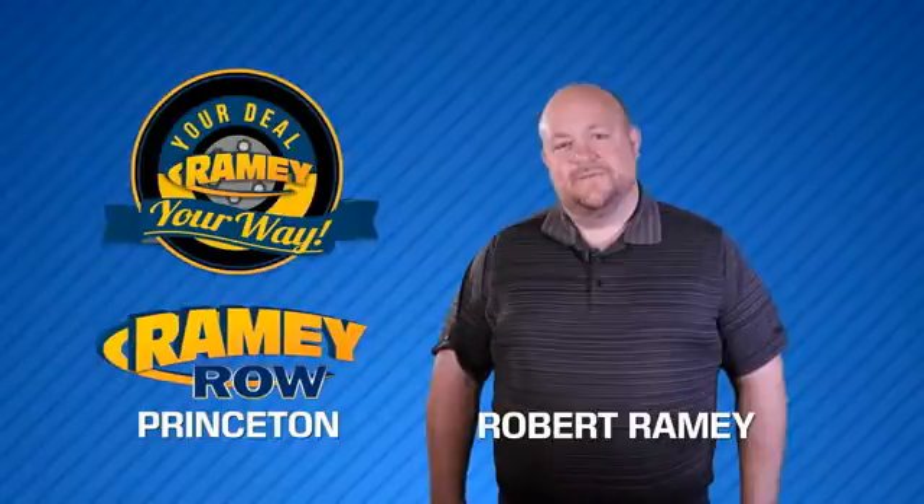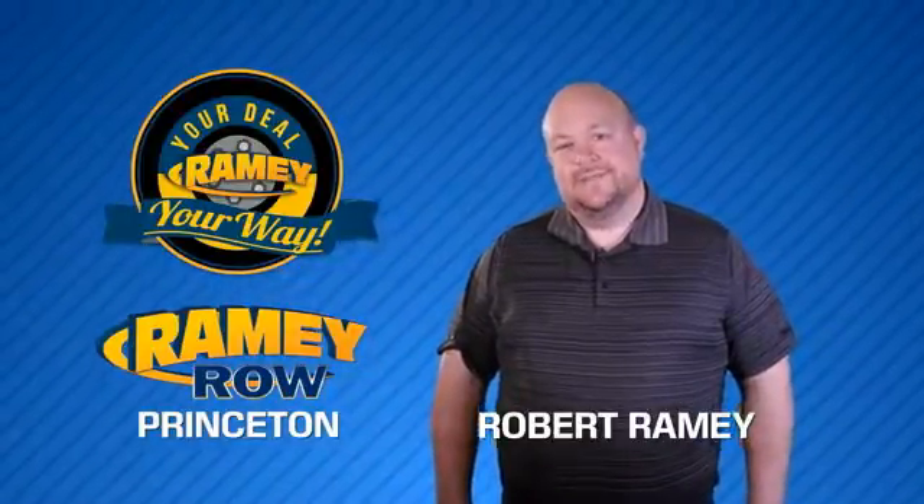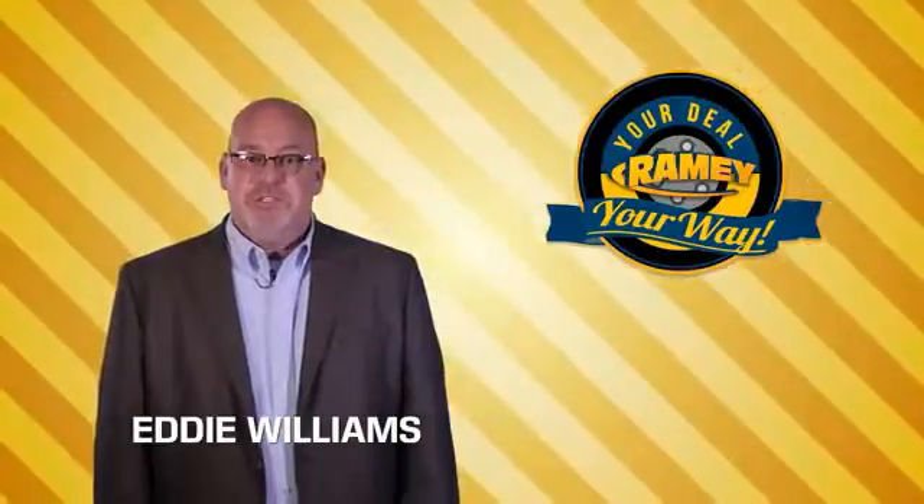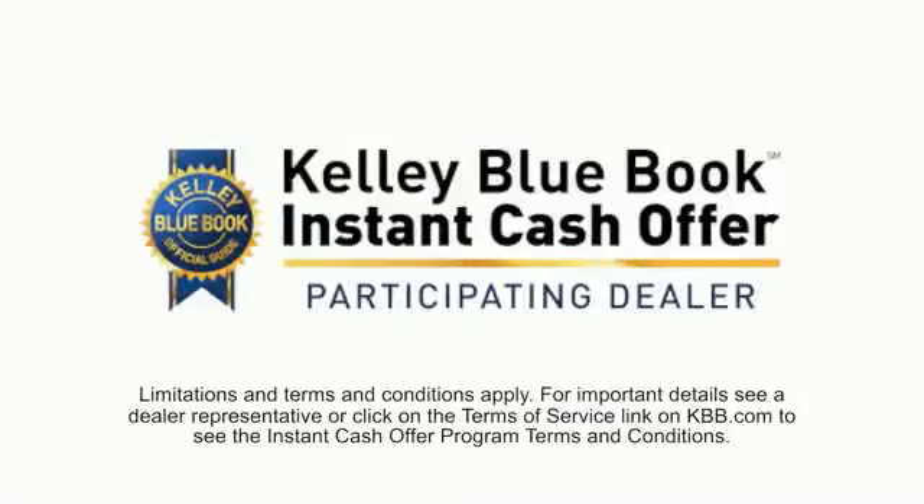For years, Rainy Auto Group has been doing the deal with our customers. We do the deal. Times are changing. We're still doing the deal, just better. Now you can shop online and do your deal your way.